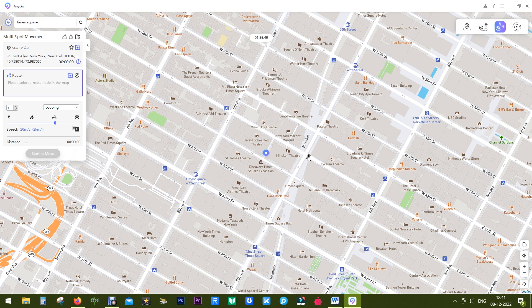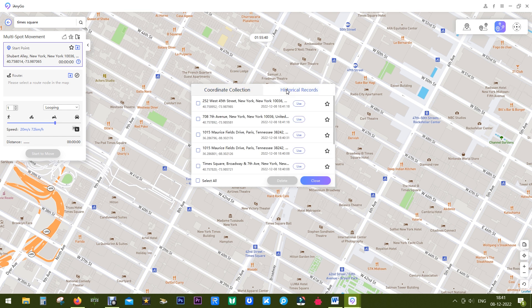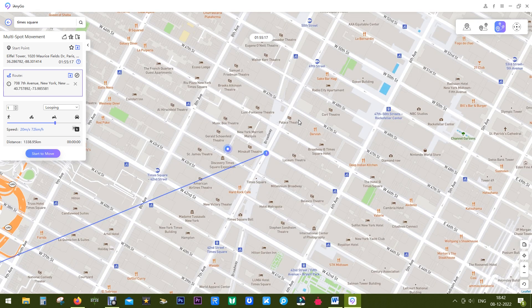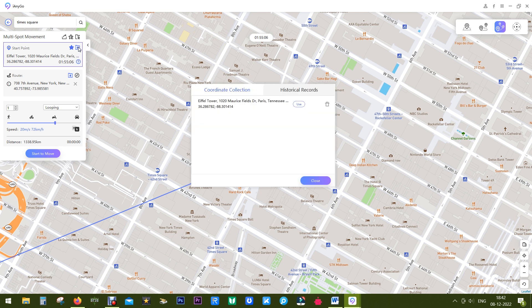You can also save the locations you've traveled to and keep historical data with specific timestamps. From the historical records you can see the places you've visited. To save a location, click the star button and save the coordinate data.